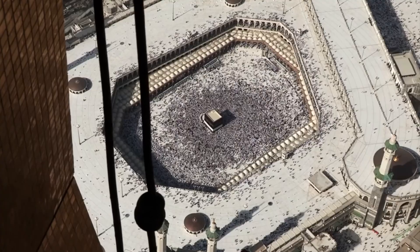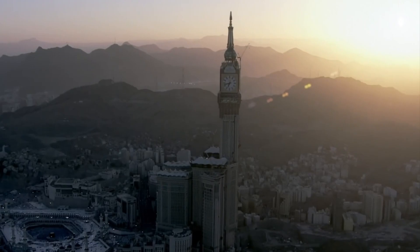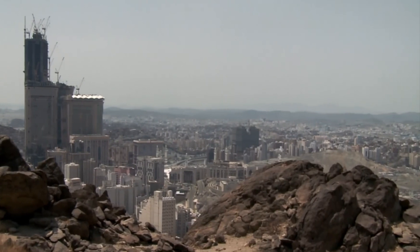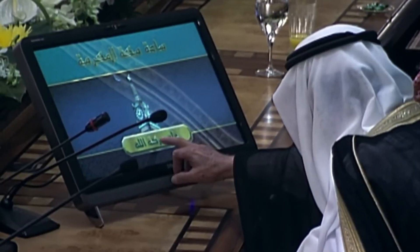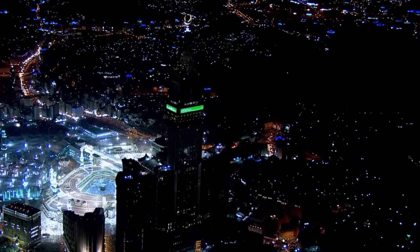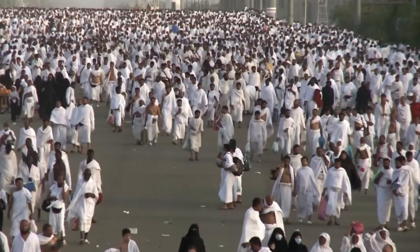The tower is not just a symbol of Islamic progress, but also an integral part of the ever-evolving skyline of Mecca. The Makkah Royal Clock Tower was conceived as part of a broader vision by King Abdullah of Saudi Arabia to modernize Mecca, making it better equipped to handle the ever-increasing number of pilgrims visiting the city for Hajj and Umrah.